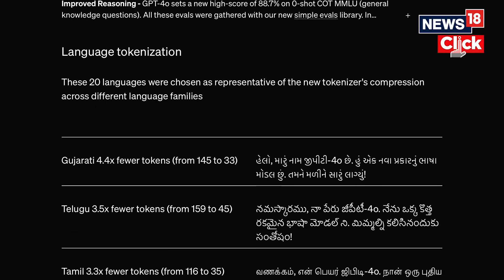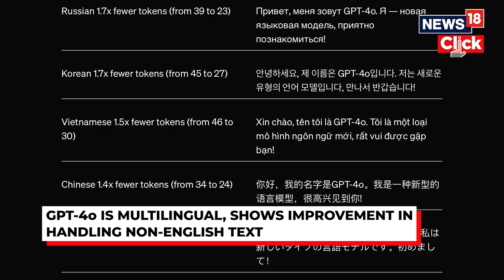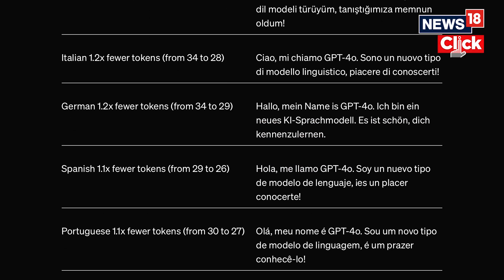It comes with multilingual support and shows significant improvements in handling non-English text, making it more accessible to a larger global audience.